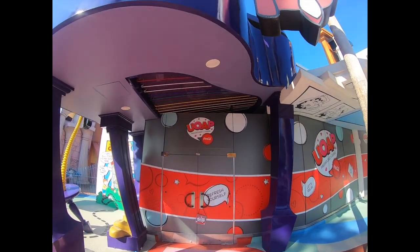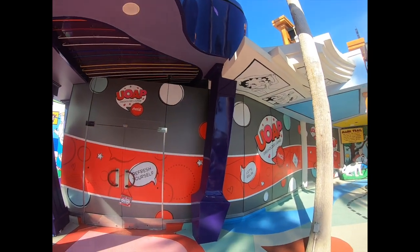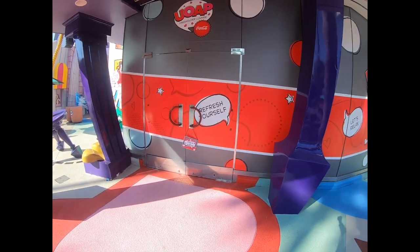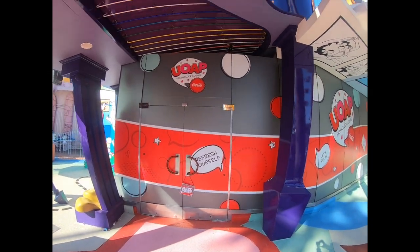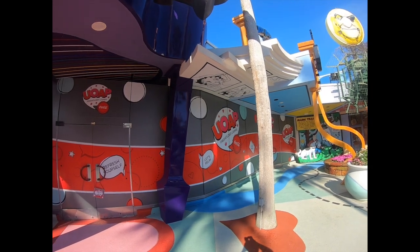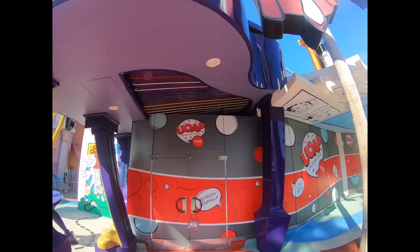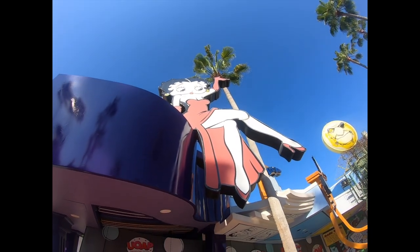This is the new Universal Orlando Annual Pass Holder Lounge — they moved it from Universal Studios Florida and brought it over here to Islands of Adventure. It's open daily from 11 to 4 p.m. This is where you can get all your Universal Orlando Annual Pass Holder merchandise and magnets when they have one for the month. It's located where Betty Boo's store used to be.